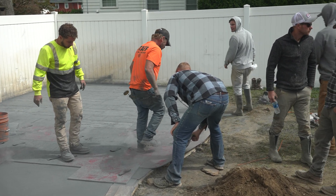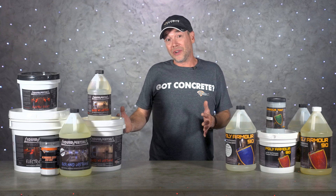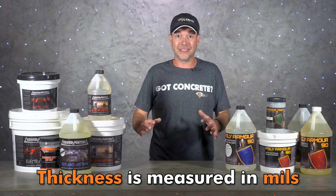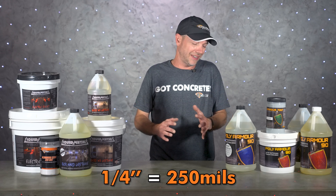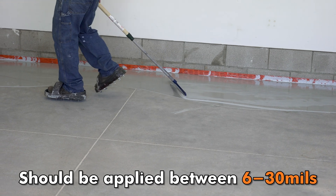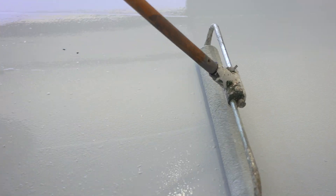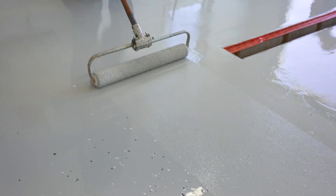It's important to understand the scope of the term 'high build' in the world of concrete coatings. For the first five years of my involvement in the decorative concrete industry, it was pretty exclusive to stamp concrete — we measured things with tape measures and a quarter inch was a pretty small measurement. After getting into concrete floor coatings, I started to realize that coating thickness is measured in mils, not inches.